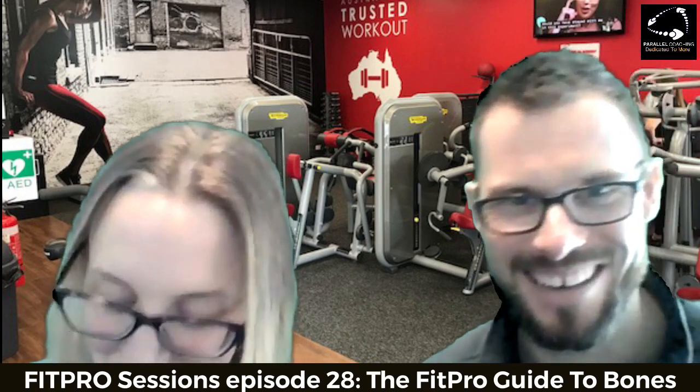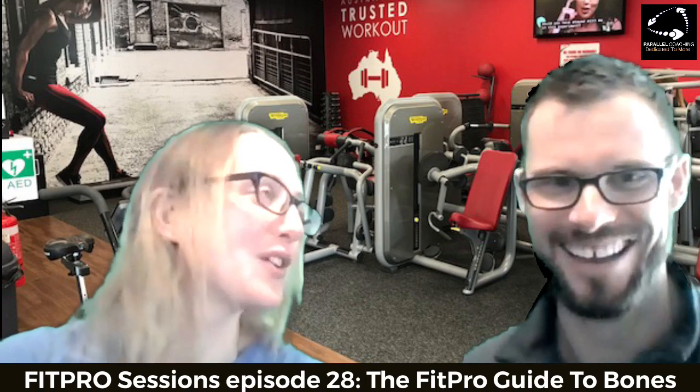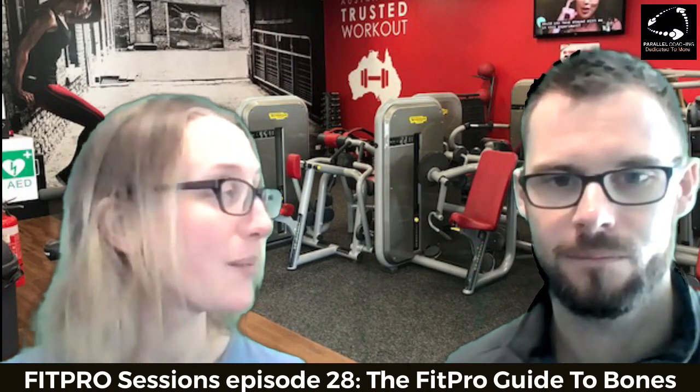Tell me about bones. The skeletal system provides the structure for our body — it creates the shape and the structure. It's made up of 206 bones, which could be a typical level two A&P question. When we're talking about the bones, the majority of those bones are actually found in our hands and feet. Outside of that, you've got your skull, your spine, the vertebrae, the ribs, the arms, and the legs.